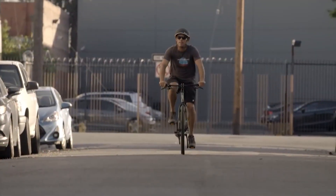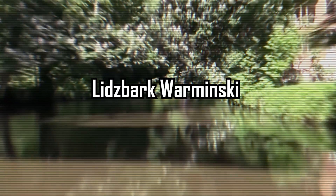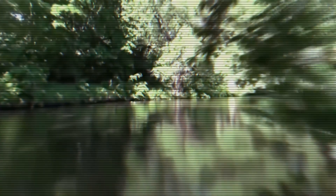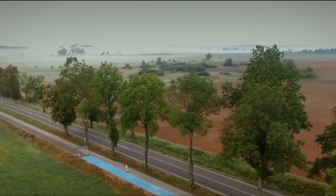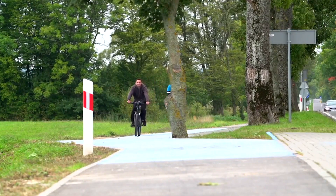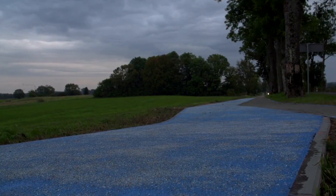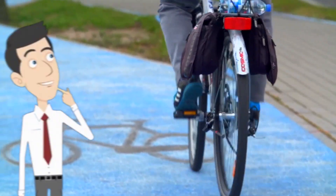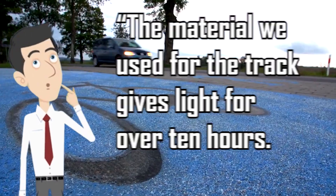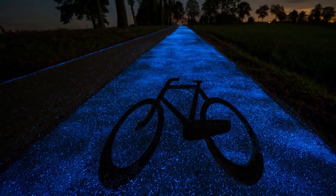Urban bicycling is becoming more and more ubiquitous, and with that comes a growing concern for bicyclists' safety. Over in a town called Lidzbark Warminski in northern Poland, a local company has created an ingenious way to illuminate bicycle paths at night by getting them to glow in the dark. The surface of the bike path contains a synthetic material called phosphor, which absorbs sunlight during the day and converts it to fluorescent light at night. The material gives light for over 10 hours, meaning the road can radiate throughout the whole night and reaccumulate light the following day.